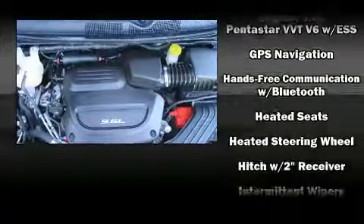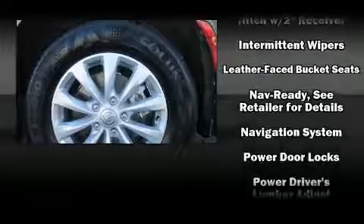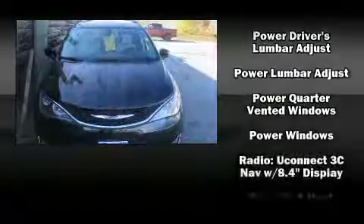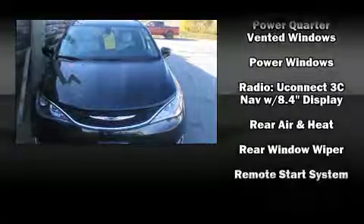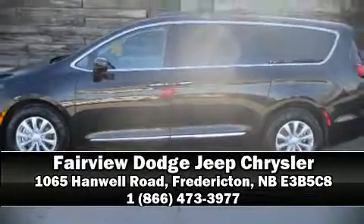With electronic stability control supplementing mechanical systems, you'll maintain precise command of the roadway. This vehicle has achieved certified pre-owned status by passing Chrysler's rigorous certification process. Our team is professional and we offer a no-pressure environment — we are here to help you.